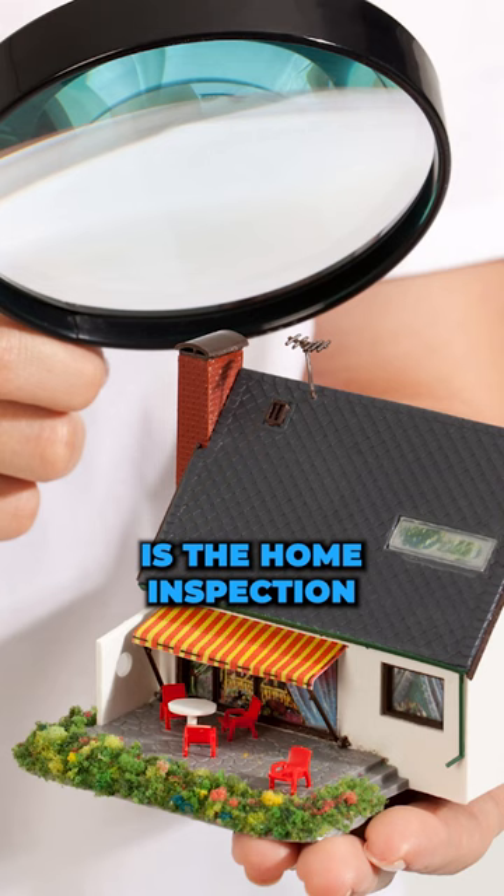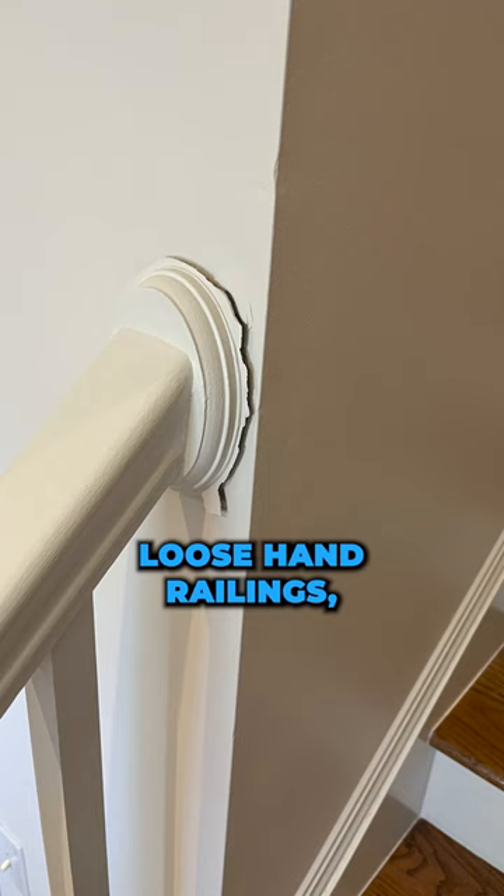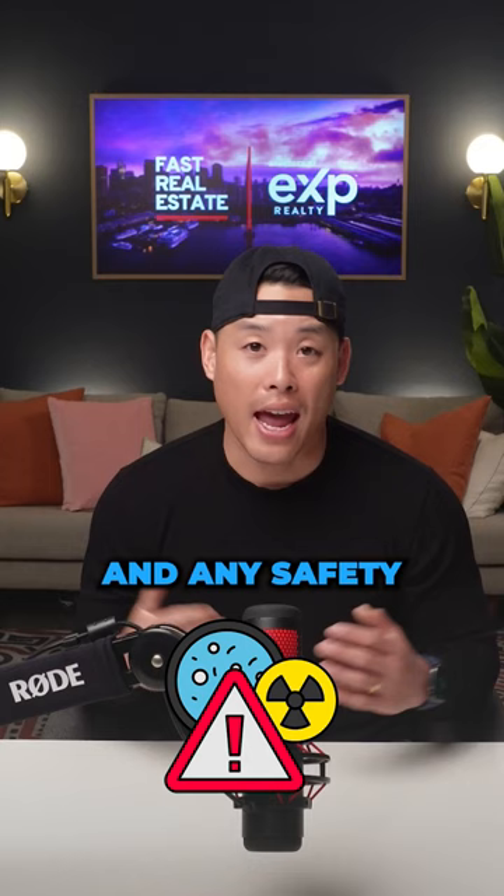The second inspection to get is the home inspection. That's going to check for basic things inside the house: leaks, cracks, visible watermarks, loose hand railings, and any safety and health hazards.